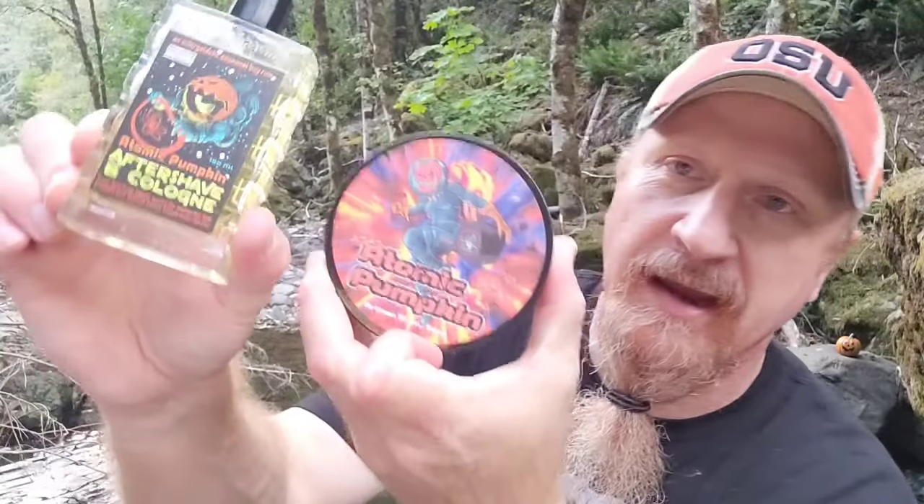The Atomic Age splash — the label may have changed but of course the product is still exactly the same. I'm telling you guys, it smells so stinking good. Nobody — nobody does bay rum like PAA.